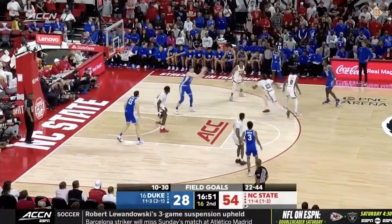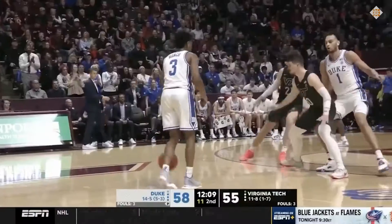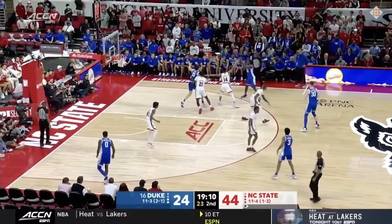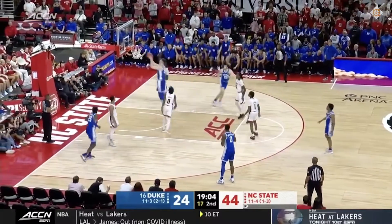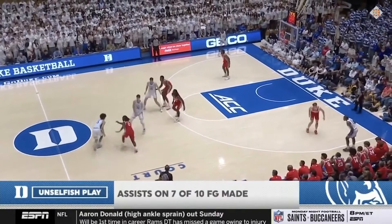Just lean in, use your size, and finish through the defender. Outside of that, I also enjoy when Filipowski gets to the rack off the ball. He understands when and how to dive from the perimeter, and it helps that he's usually sharing the floor with another big who's drawing the attention inside. Right now, more than half of Filipowski's shots are at the basket, which is exactly what you want.